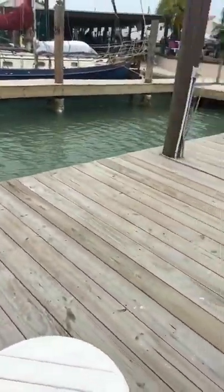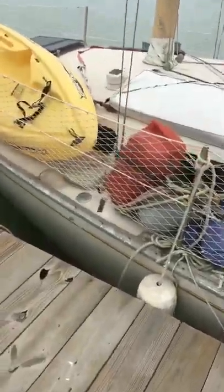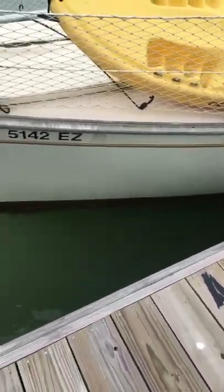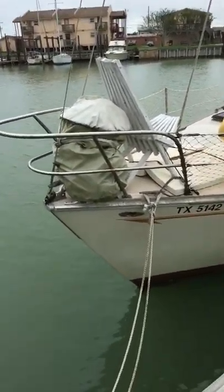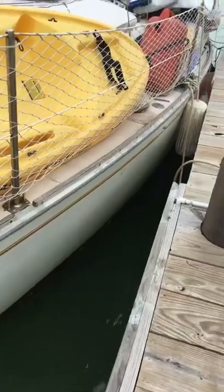One more look at the outside as best I can. There is some growth on the bottom, just like every boat, so it definitely needs a scrape. Some really nice bumpers.